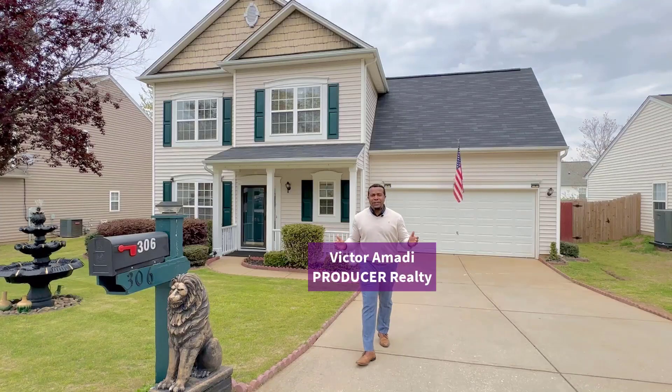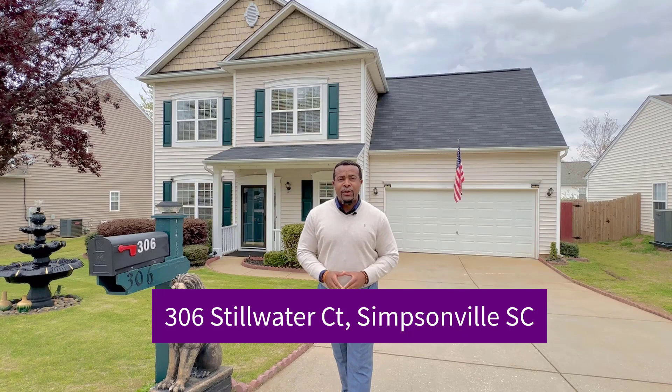Hey, it's Victor Amadi here with Producer Realty, on location today at my newest listing here at 306 Steelwater Court in Simpsonville, South Carolina.